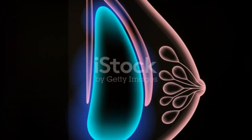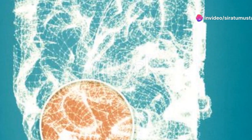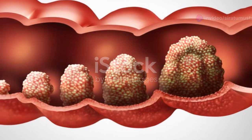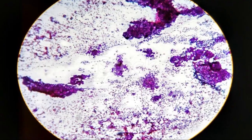Moving on to stage 1. Here the cancer is invasive but still small. It's typically less than two centimeters in size and hasn't spread to the lymph nodes, or just to a tiny area within them. This stage is usually very treatable with a high success rate.